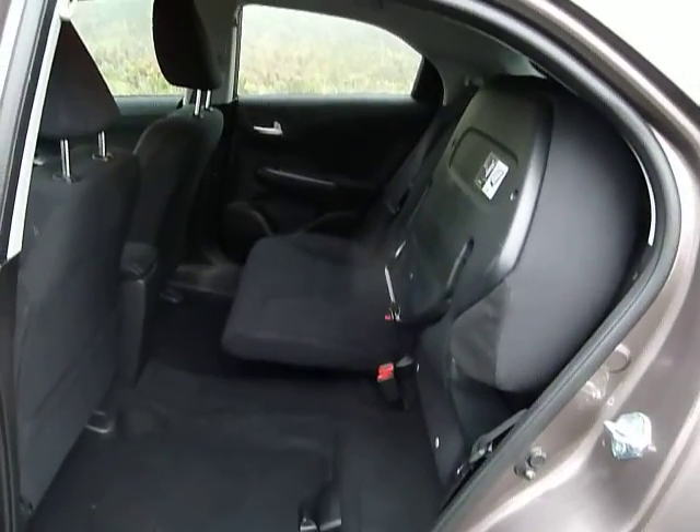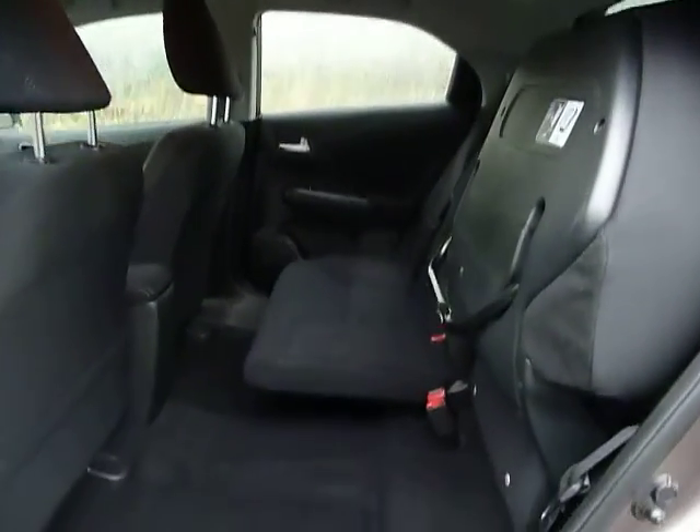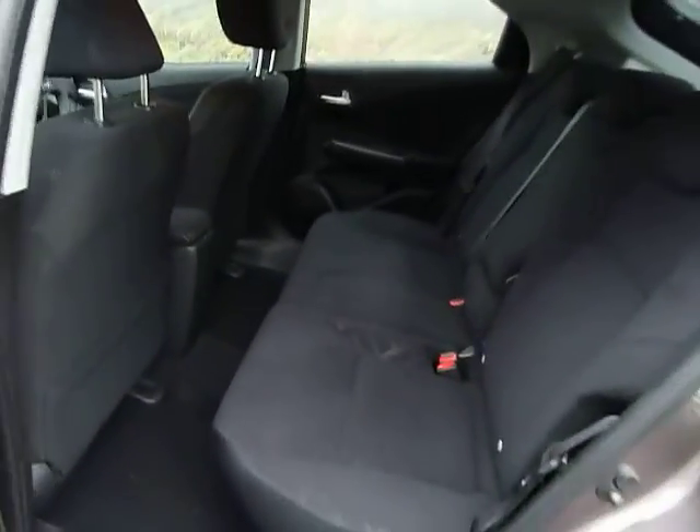You also get Honda's Magic Seating System, where the seats fold up and lock into place, giving you a taller load space if needed. The seats easily fold back down and lock into place again.